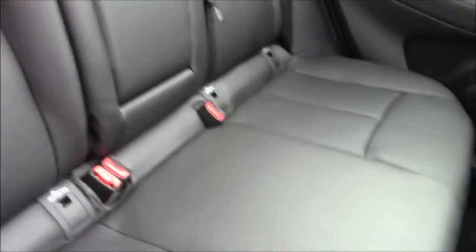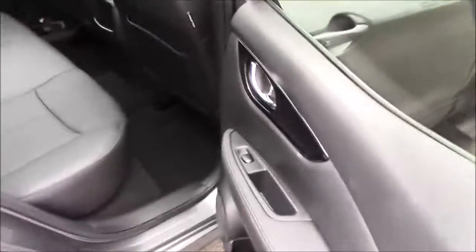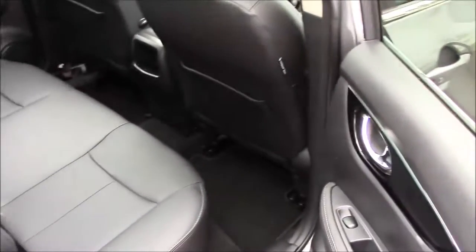We have a really nice charcoal grey leather interior, and in the centre you have an armrest that folds out with two cup holders. There are electric windows front and rear, lovely chrome door handles, and pockets in the back of the front seats.